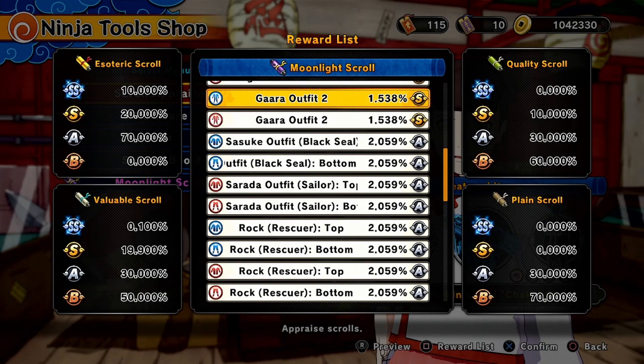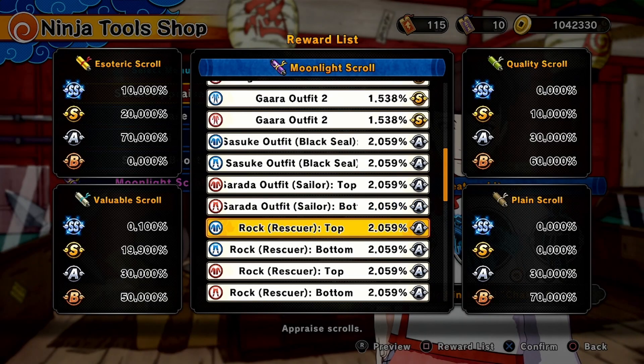Gaara's second outfit for men and women, as well as the Black Seal Sasuke outfit — which I think looks cool to be honest — and Sarada's sailor outfit, top and bottom. And then we got Rock Rescuer, top and bottom for men and women.